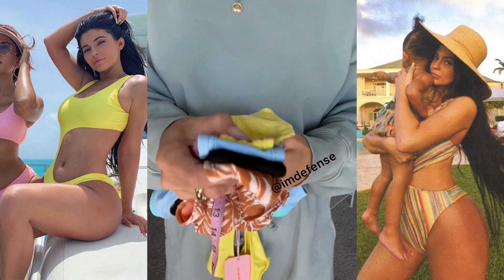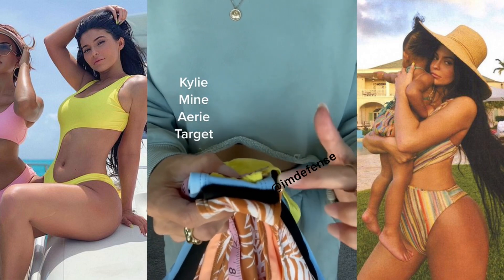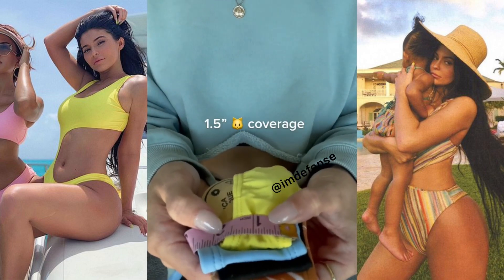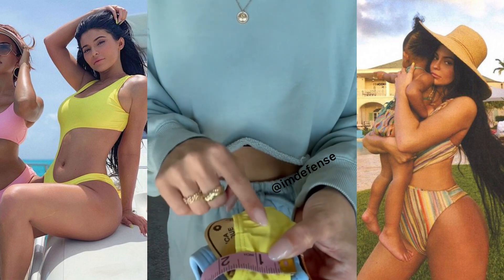I wanted to do a comparison of the front coverage of the bottoms. This is Kylie, this is mine — Aerie and Target. The Kylie is around an inch and a half of front coverage, and I just personally don't know anyone's body that this would work for.